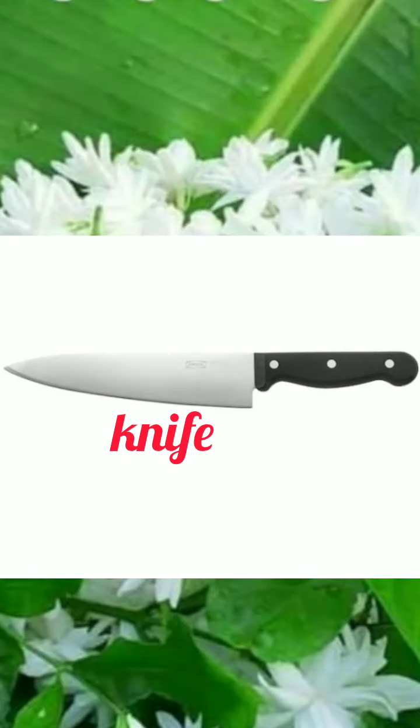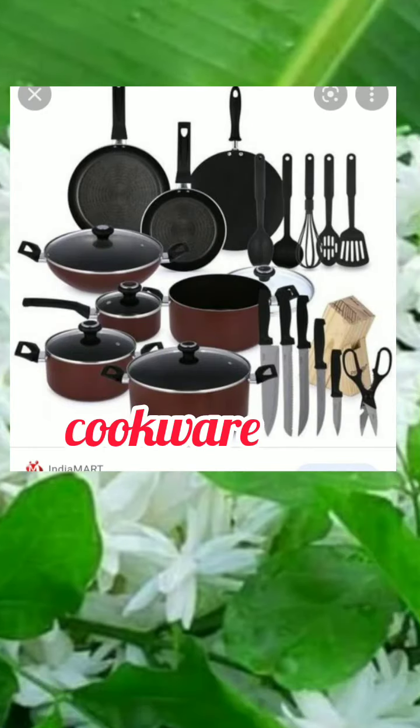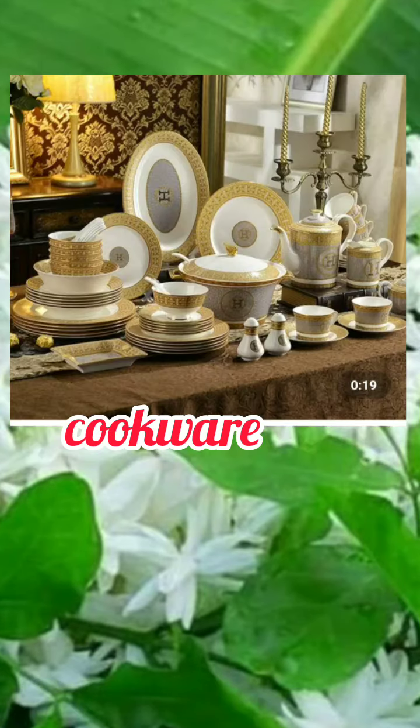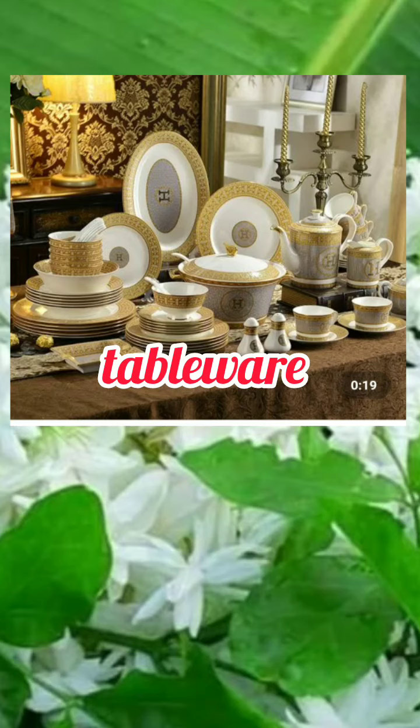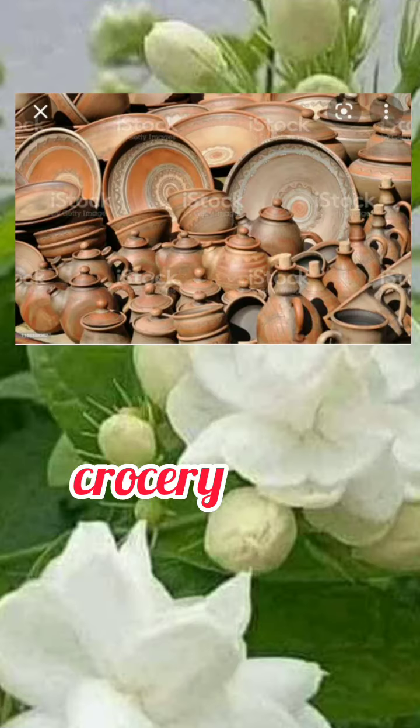Chopping board. Cookware. Tableware. Crockery. Earthenware.